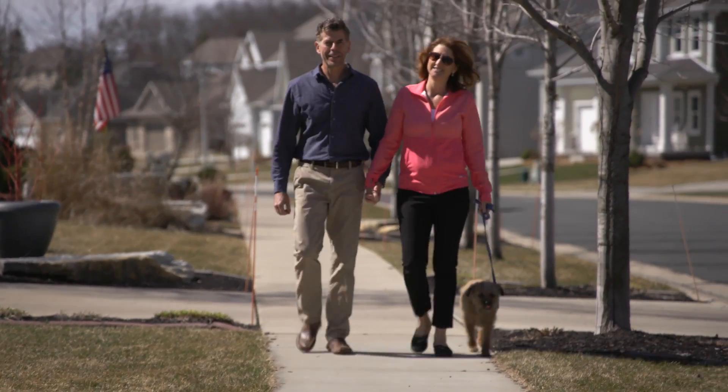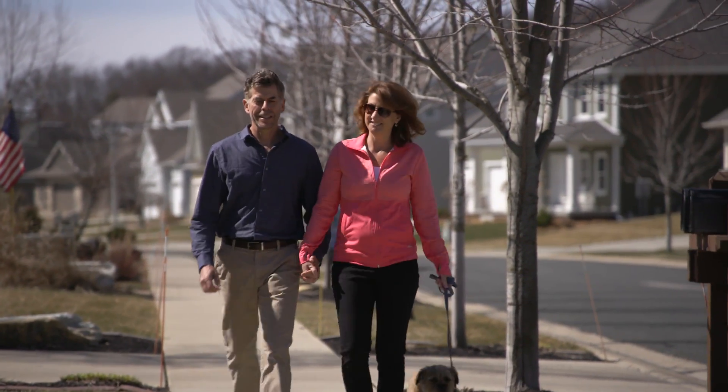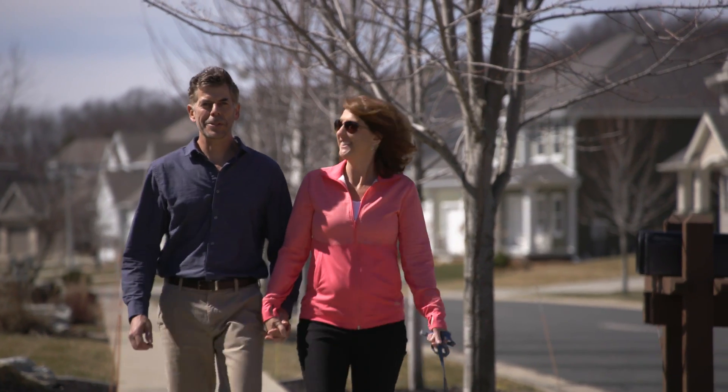It was a shock. I was already in my mind picking out wigs and thinking how much longer I'd have here. I was terrified. Jane Brandhagen was facing the news one in eight women will hear — she had breast cancer.